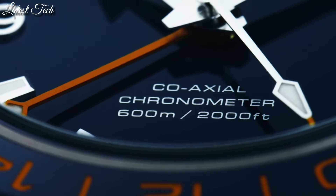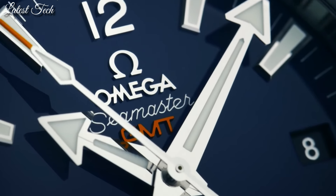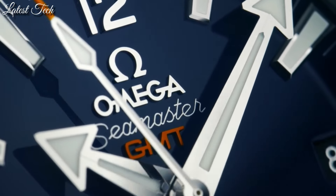2,000 feet. Functions: date, hour, minute, second, chronometer, Seamaster. Swiss made.